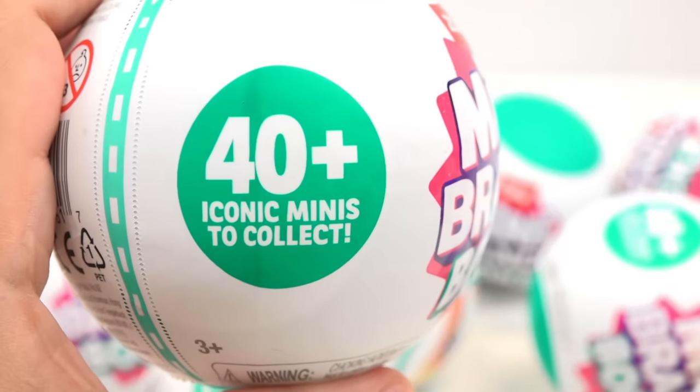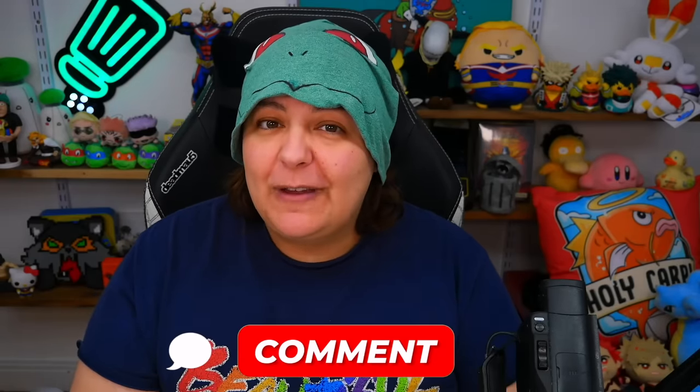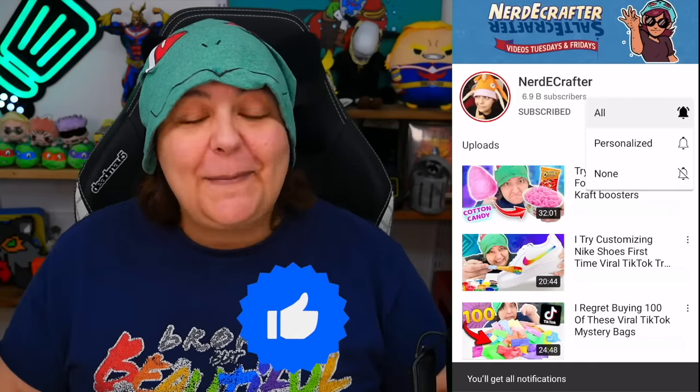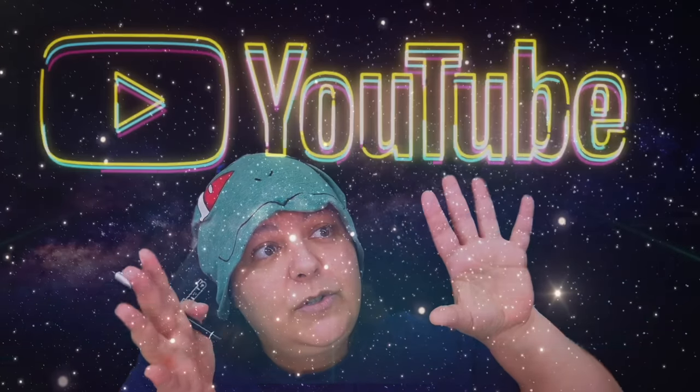If you want to see what books we got in the previous unboxing, I will link it down below. But today we have more to go through and there are apparently 42 to collect. Let me know in the comment section what is your favorite story, novel, or movie turned into a book. I've always been into fantasy novels — I'd love to see books by Brandon Sanderson. If you're new here, make sure to subscribe, click on all notifications, and leave a thumbs up and share the video.